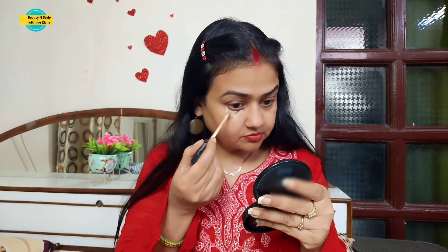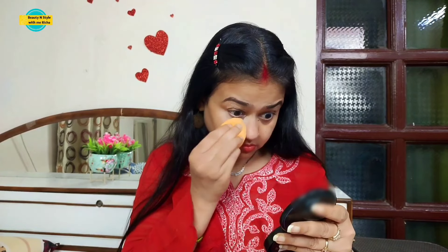But if we apply concealer after the foundation, it works differently on your face. So let's go — I am using concealer first in this way: under the eyes, on the eyelids, and around the mouth. I am using a damp beauty blender. You can see that the darkness is hidden. I have applied it on both sides — on one side foundation and on the other side concealer first.